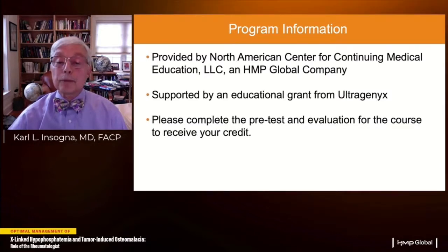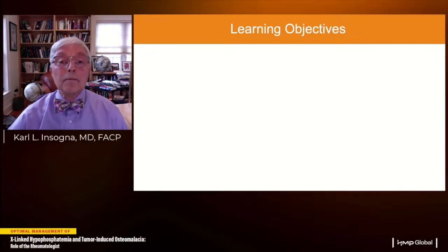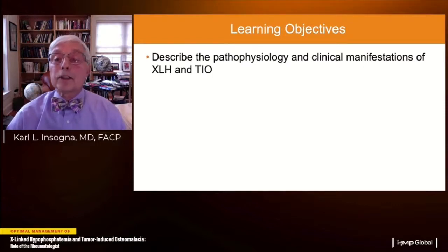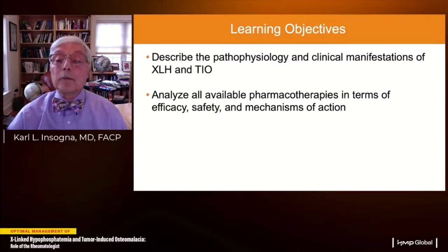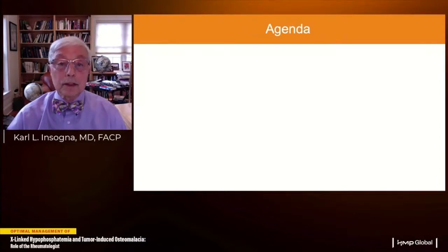Please remember to complete the pre-test and post-test evaluation of the course. The learning objectives are to describe the pathophysiology and clinical manifestations of these two diseases, to analyze the available pharmacotherapies in terms of their safety and efficacy, and to provide guidelines to optimize personalized long-term care for patients with X-linked hypophosphatemia and tumor-induced osteomalacia.